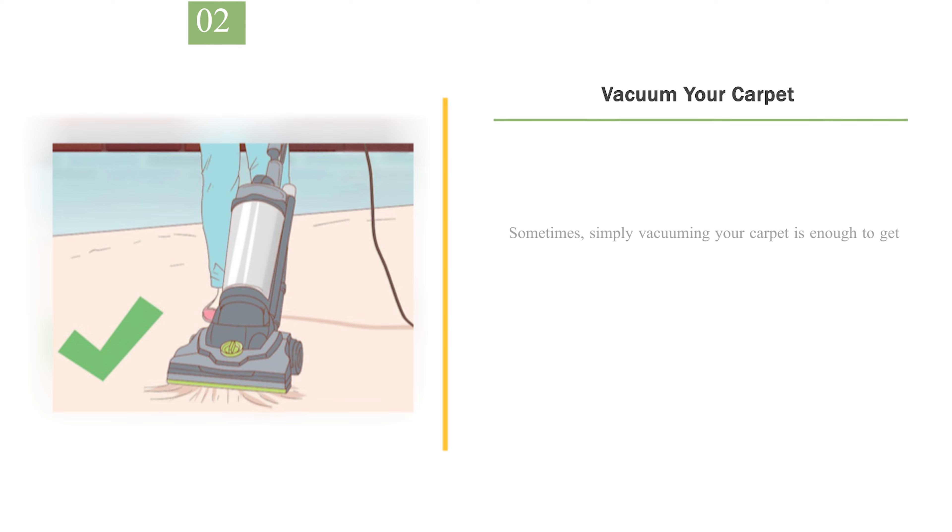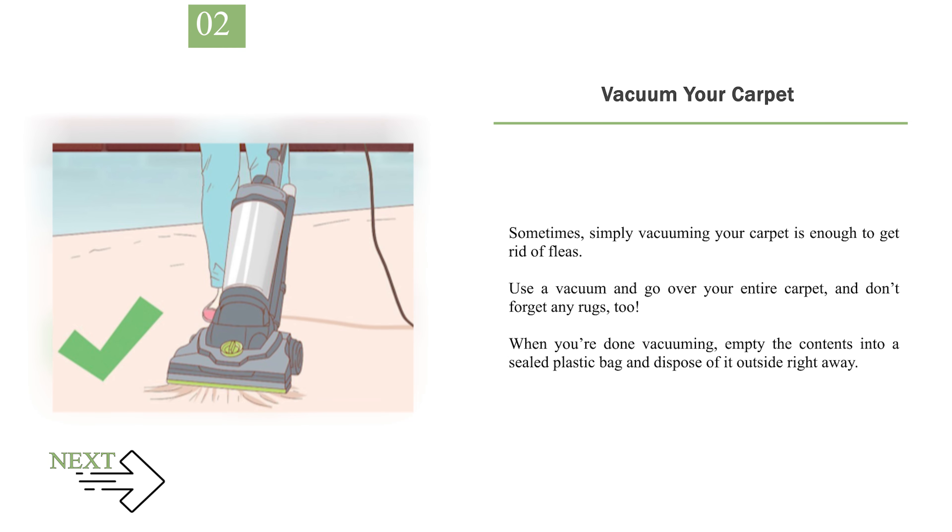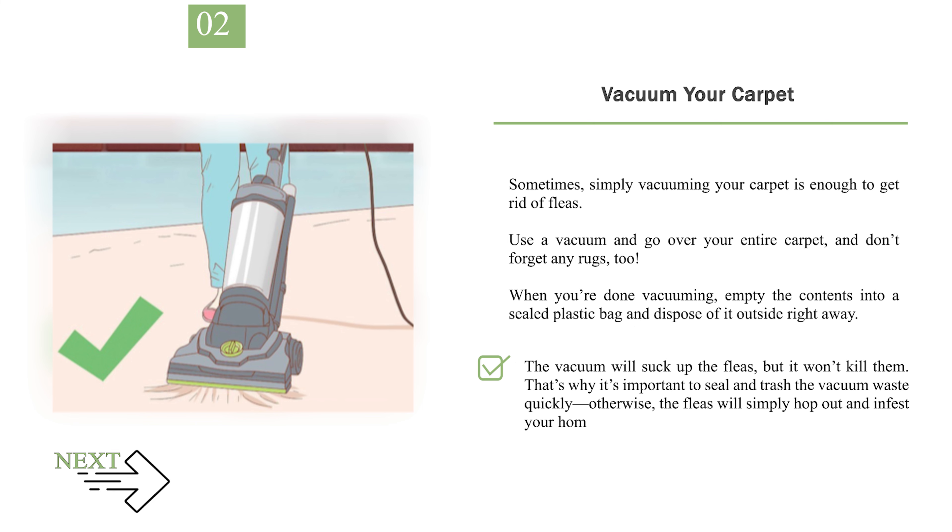Number 2: Vacuum your carpet. Sometimes, simply vacuuming your carpet is enough to get rid of fleas. Use a vacuum and go over your entire carpet, and don't forget any rugs too. When you're done vacuuming, empty the contents into a sealed plastic bag and dispose of it outside right away. The vacuum will suck up the fleas, but it won't kill them. That's why it's important to seal and trash the vacuum waste quickly — otherwise, the fleas will simply hop out and infest your home again.